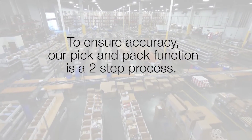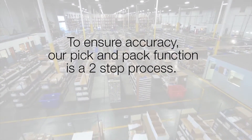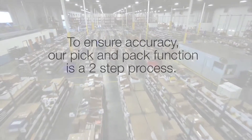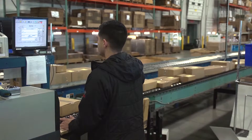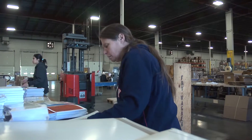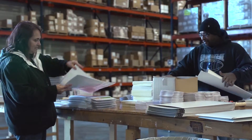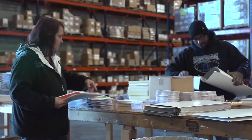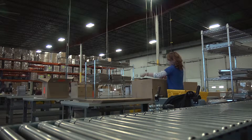To ensure accuracy our pick and pack function is a two-step process: one associate pulls the order while another associate checks the order and packs the shipment. The kitting department builds kits for all our clients. A reorder report, managed in collaboration with the account services team, is used to determine inventory levels and when kits need to be built. A third team works on rollouts, completing mass distributions of products to multiple locations as determined by the client.